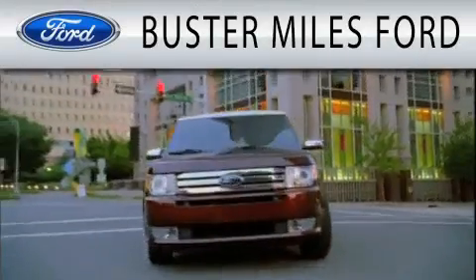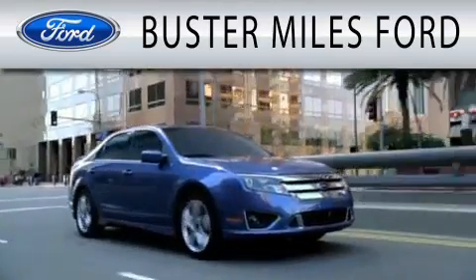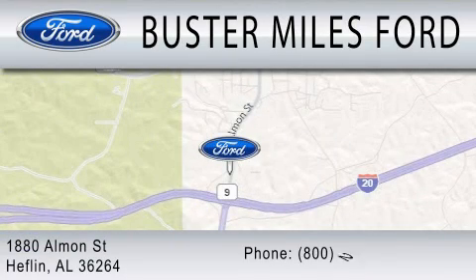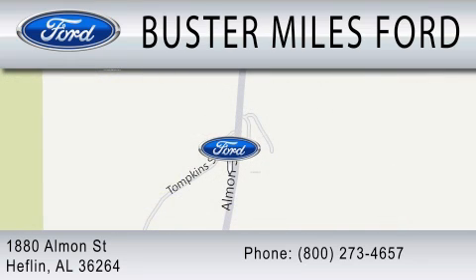Buster Miles Ford is dedicated to doing everything possible to ensure that the experience you have selecting your next vehicle is as pleasant as possible. We are located at 1880 Almond Street in Heflin. Buster Miles Ford.